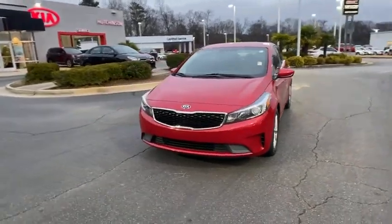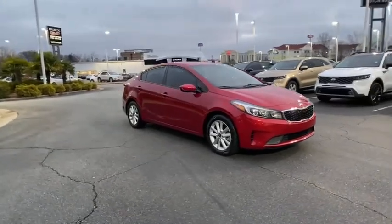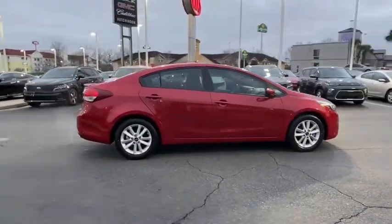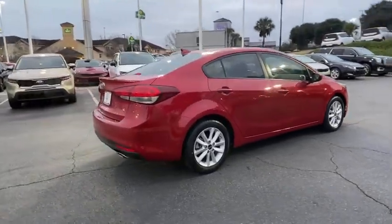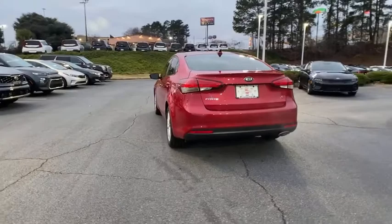Stop by and take a look at the 2017 Kia Forte. If you're looking for a trendy and feature-laden compact sedan, the Kia Forte is for you. It offers an exceptional combination of innovative design, high-quality engineering, and outstanding value.